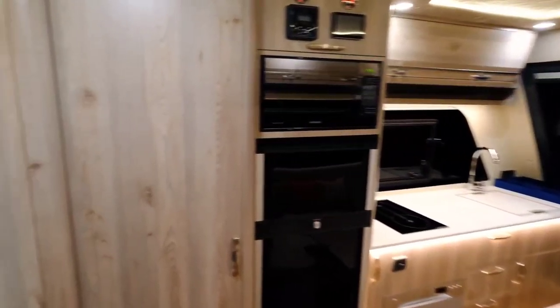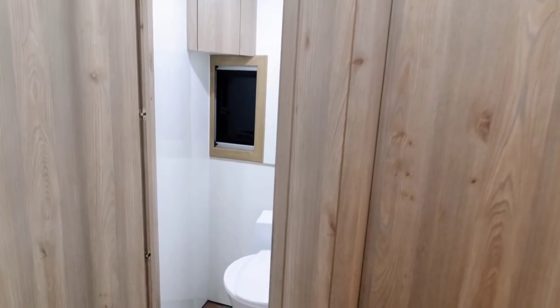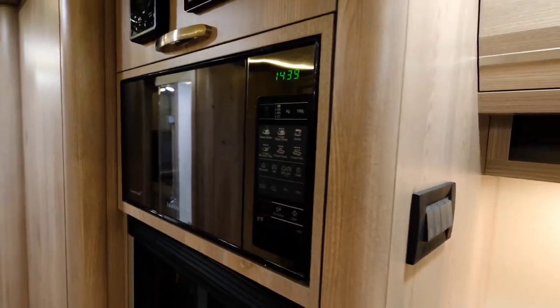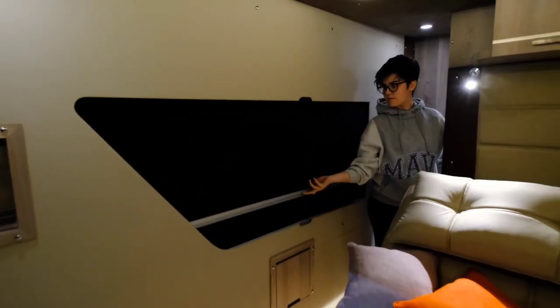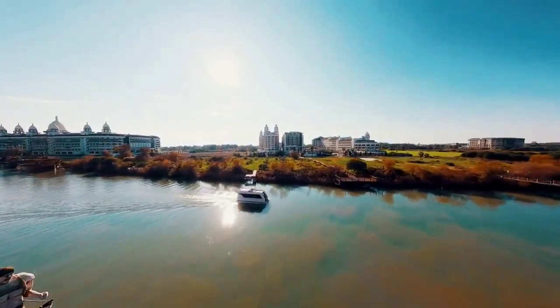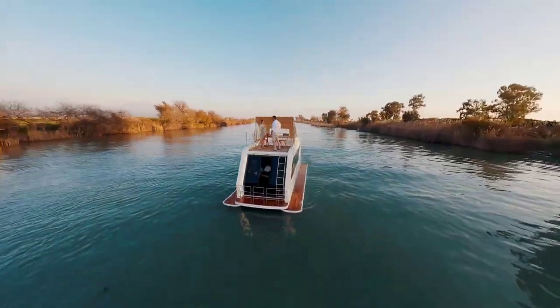While the price varies based on configuration and market factors, the estimated cost of the Caracat 66 hovers around $300,000 USD, making it an appealing choice for those looking to navigate waterways in both style and comfort.